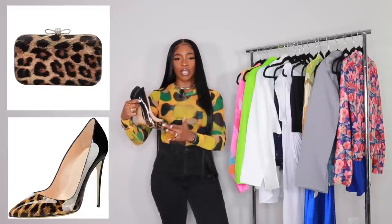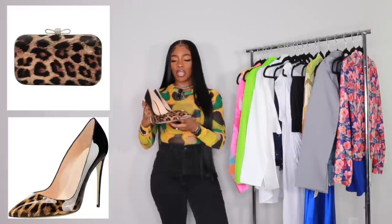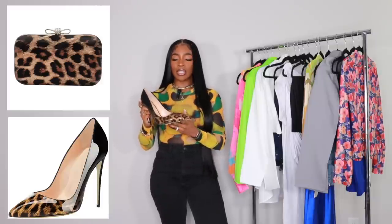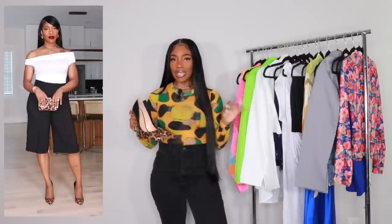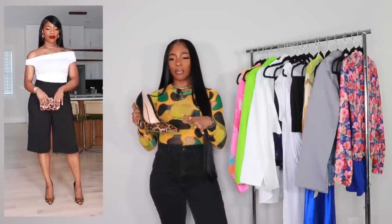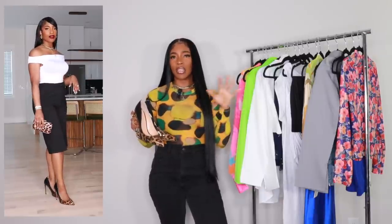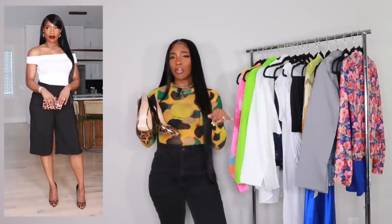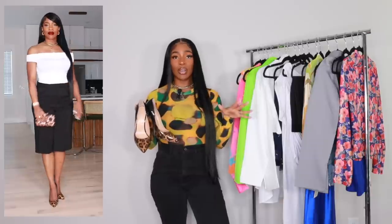For shoes, I have these cheetah ombré heels — they go from cheetah to black — and I got them on Amazon. I don't really own a lot of pumps because they're just not that comfortable to me. Every time I try on pumps, I'm just not comfortable. If you guys have comfortable pumps that you love, let me know down below — I would love to find a good pair of black and red pumps.